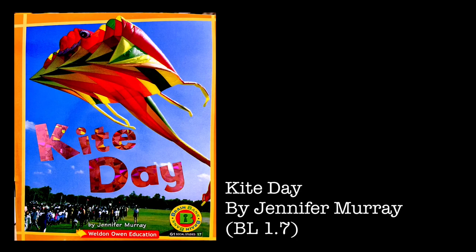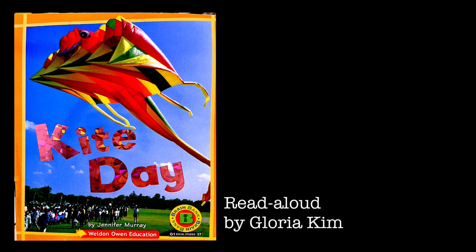Kite Day. Fly a kite! Kites are many colors and shapes.